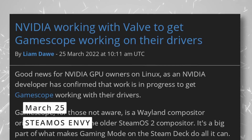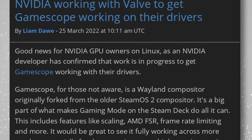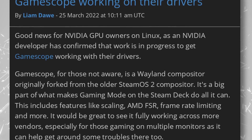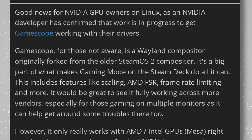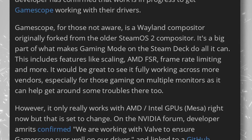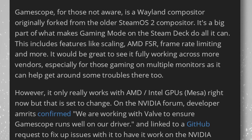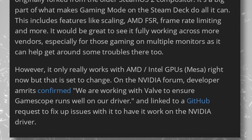The release of SteamOS 3 for all computers will be more appealing now, thanks to some good news from Valve and NVIDIA. They're working to get the NVIDIA drivers working with GameScope, the compositor used on SteamOS that implements tons of improvements specifically tailored to running games, like scaling, FSR, framerate limiting, and performance optimizations. For now, GameScope only works with MESA drivers covering AMD and Intel cards, but NVIDIA developers have confirmed they're working with Valve to make sure the experience on NVIDIA GPUs will be up to par. That's great news for building a Steam console or dual-booting SteamOS 3.